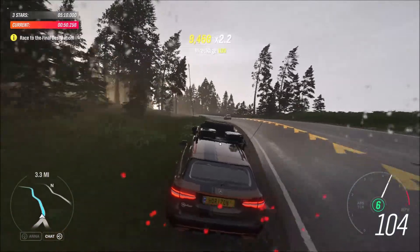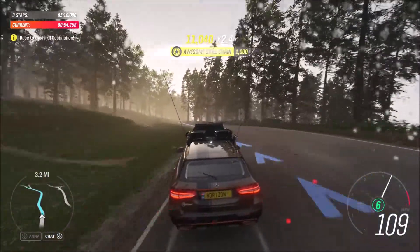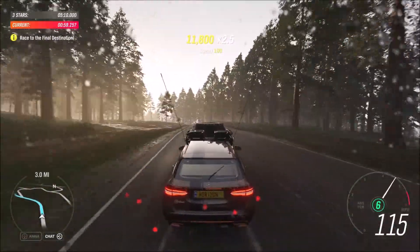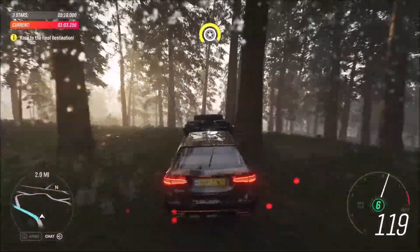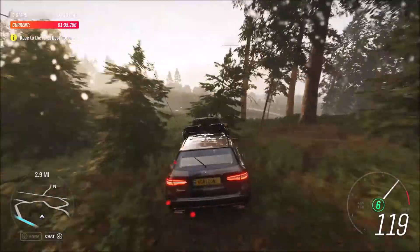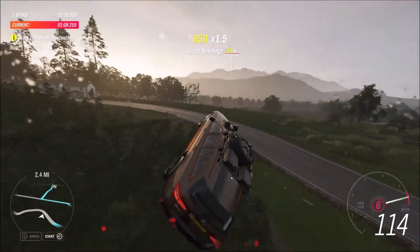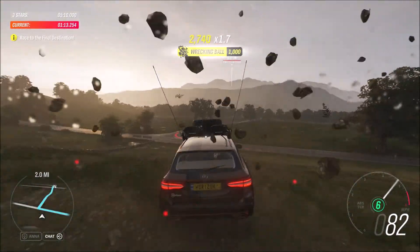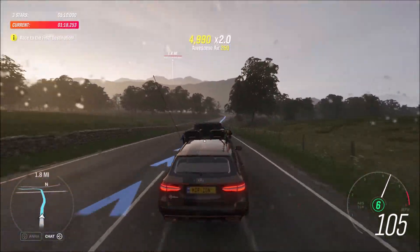Who says you need an SUV to go off-road? The E-A-T has four-wheel drive and air suspension to smooth out lumps and bumps and everyday obstacles — ancient burial mounds, for example. It is a Mercedes wagon, so it's tough. And if you really want to smash stuff up, there's even a pickaxe in the back.